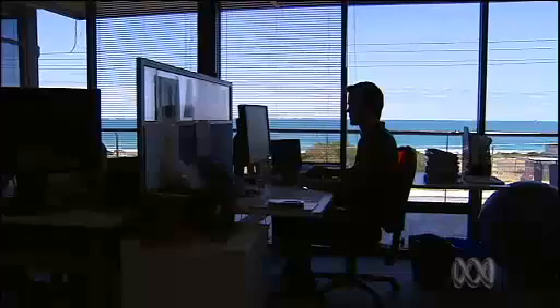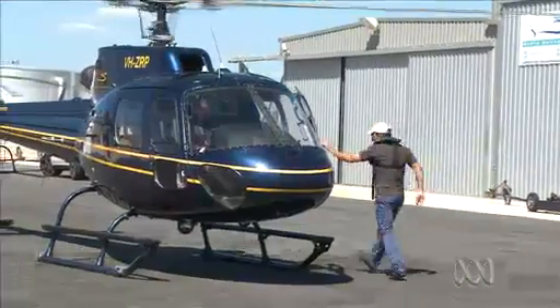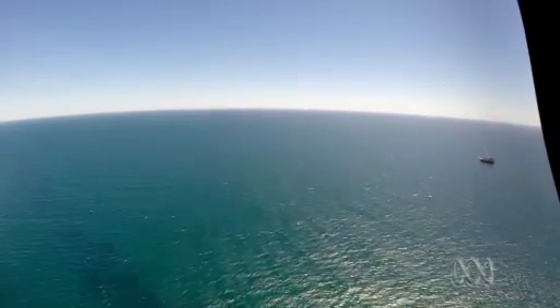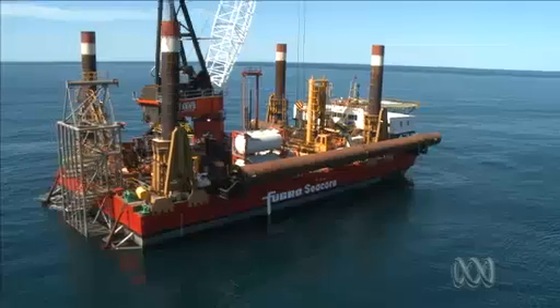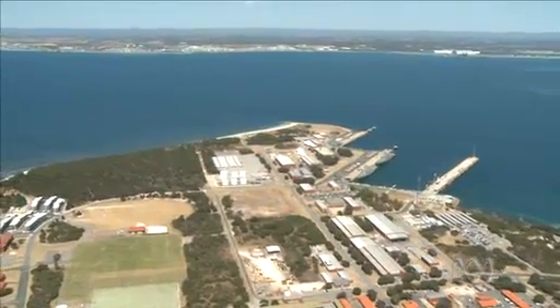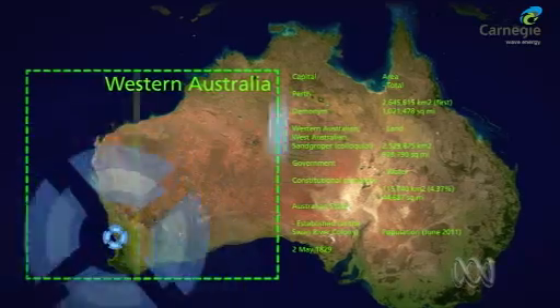You need enthusiasm as much as optimism. We feel the eyes of the world watching. They've spent the last six years fine-tuning a technology to harness energy from the ocean. Today the team is getting a bird's-eye view of their underwater wave farm actually being built, five kilometres off the WA coast. The technology is being installed to supply electricity and desalinated water to the naval base at Garden Island, southwest of Perth.